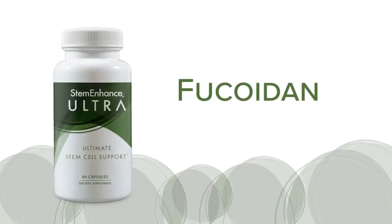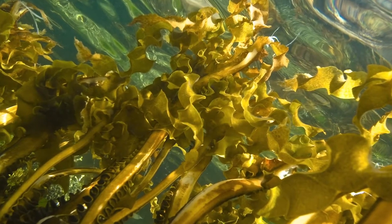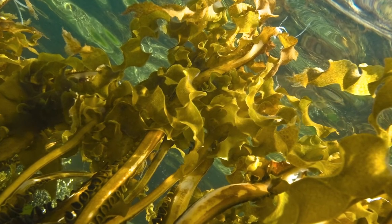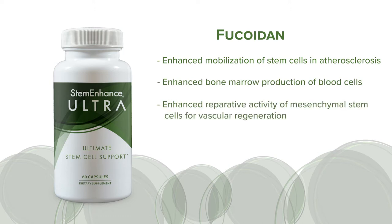Another compound that has been researched for its effect on stem cells and reparative functions is Fucoidan. This is a sulfur-rich polysaccharide from brown algae. Studies in multiple animal models over various illnesses over the past 15 years strongly suggest that consuming Fucoidan is associated with repair. The evidence includes demonstration of enhanced stem cell mobilization in an animal model of cardiovascular disease, enhanced bone marrow production of new blood cells, and enhanced reparative activity of mesenchymal stem cells for vascular regeneration.